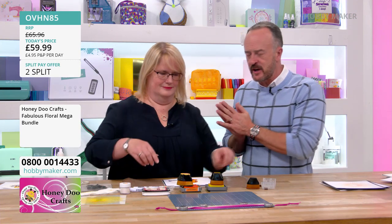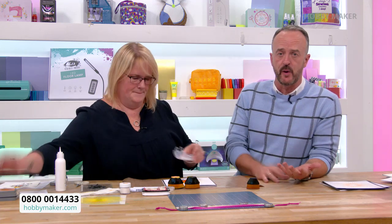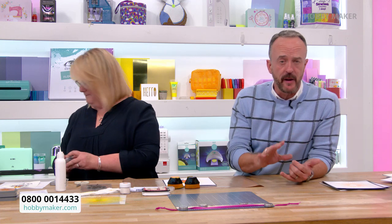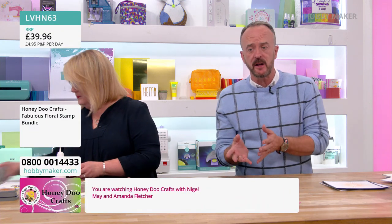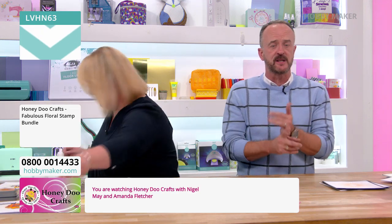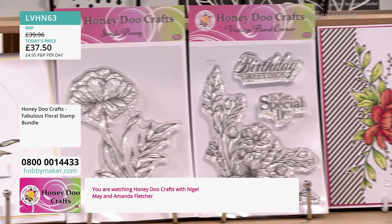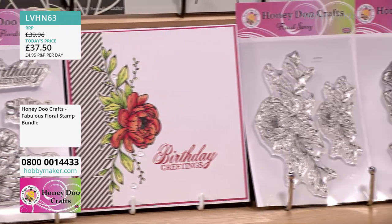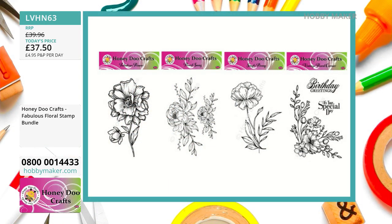Get ready for another demonstration. Hobbymaker has a great variety of different crafts — stamping, dyes, MDF, flower making, and something for every pocket. Honeydew have also given us two smaller bundles within the large exclusive bundle. The stamp bundle — all four stamps including the fabulous floral, small peony, swag, and vintage floral corner — is £37.50. Item code LVHN63. You've got seven stamps in there and some of them are whoppers. 10% of that stock is gone already.